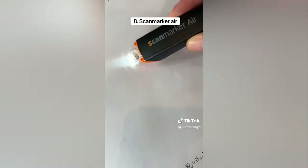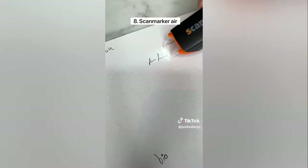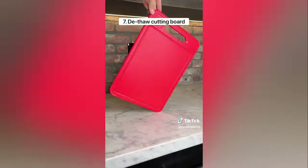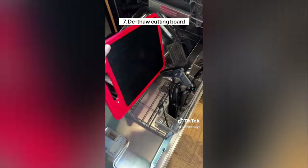It folds up nicely which prevents clothes from falling out of it. This is a scan marker which lets you copy any text to your phone or your computer. It can also translate to and from 25 different languages. This cutting board has a metal plate that can de-thaw meat in under 30 minutes.